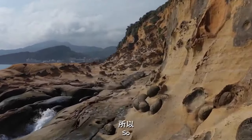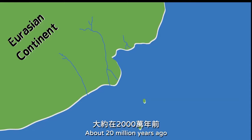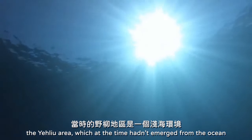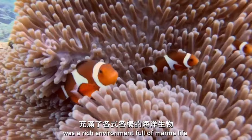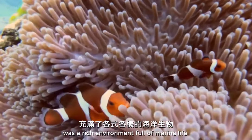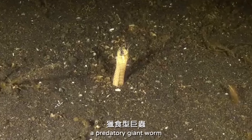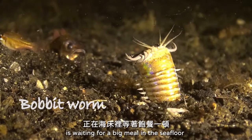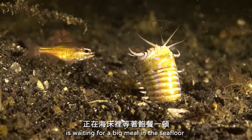So, the story went like this. About 20 million years ago, the Yehliu area, which at that time hadn't emerged from the ocean, was a rich environment full of marine life. Among these animals, the predatory giant worm — the ancient Bobbit worm — was waiting for prey on the sea floor, with its terrifying mouth widely open.